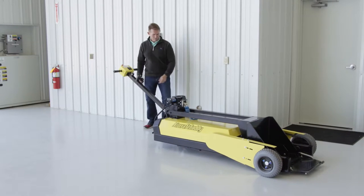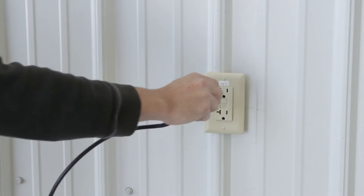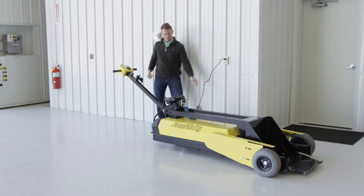Our aircraft caddies are battery-powered and designed for long run times between charges, and they plug into any 110-volt outlet for charging.